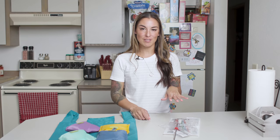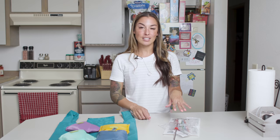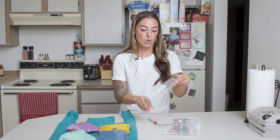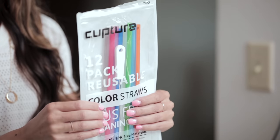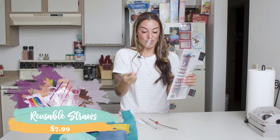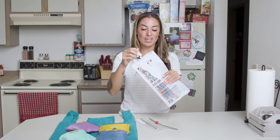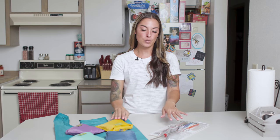My son loves straws, and for a long time I bought disposable plastic straws in bulk packs of 25 or 50. We've since switched to reusable straws. You can get metal ones — like this straight metal straw — which come with a straw cleaner. For my son, I got colorful reusable plastic straws on Amazon, also with a straw cleaner included. These are a great swap, especially if your household goes through a lot of straws with kids.